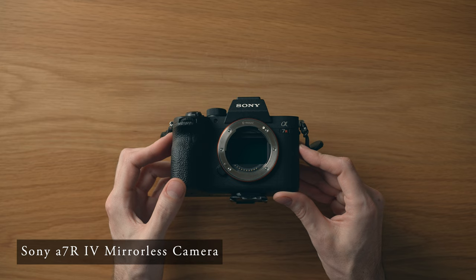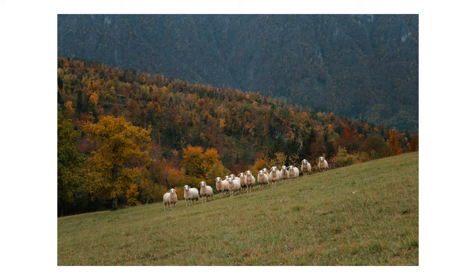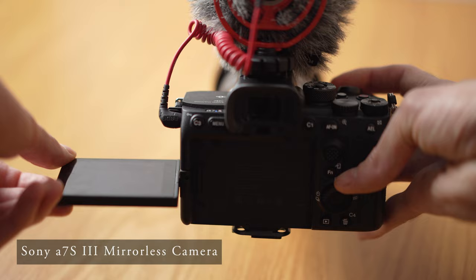We'll start with the cameras themselves. For photography, I brought the Sony a7R IV. It's really a bit overkill for this sort of travel project but it's what I have and I love it. No complaints at all — it always does what I want. The colors are great, I can crop pretty extensively with the high-resolution sensor, and at this point I know it like the back of my hand, so I'm unlikely to miss a shot even if I need to react quickly.